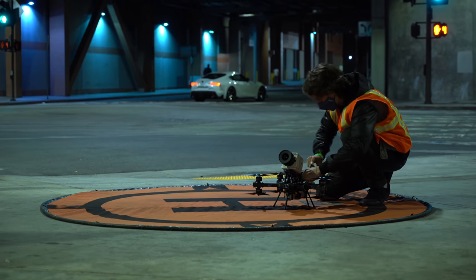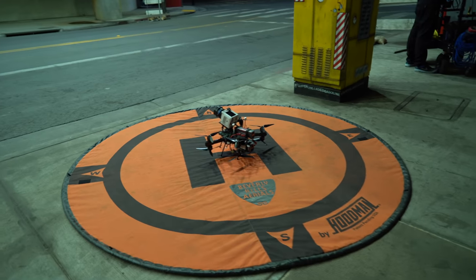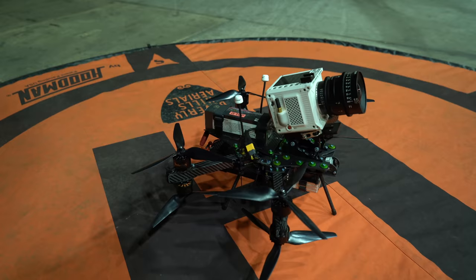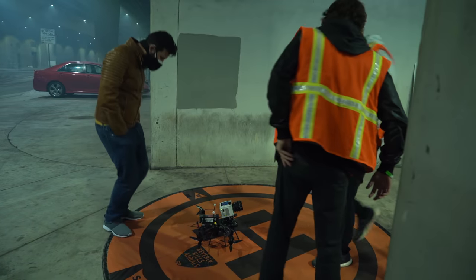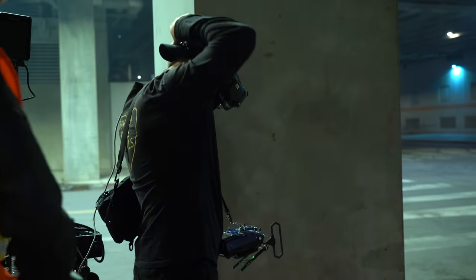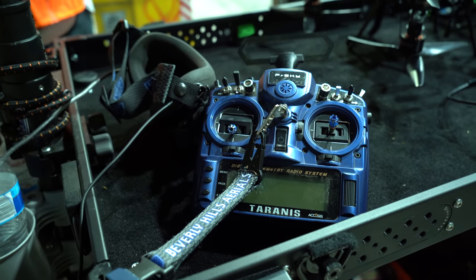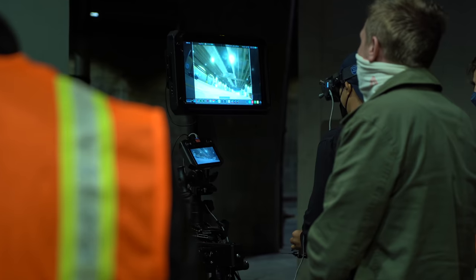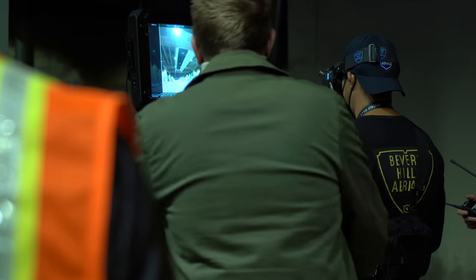Another really interesting technology piece they had on this shoot was this totally custom drone. It actually has eight propellers with eight motors, a special mini cinema camera, two giant lithium-ion battery packs, and a whole crew that goes with it. The pilot could fly it with VR goggles and a controller, and it was actually sending live camera signals back to the home base so they could see all of the footage right away.